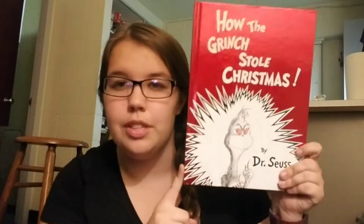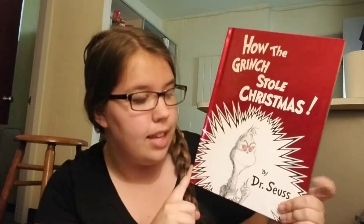How the Grinch Stole Christmas — again, a classic. I'm not sure if I'm allowed to have this in classrooms just because of Christmas and celebrating it, but I think I'm fine. It would be good to pull out around Christmas time and read.